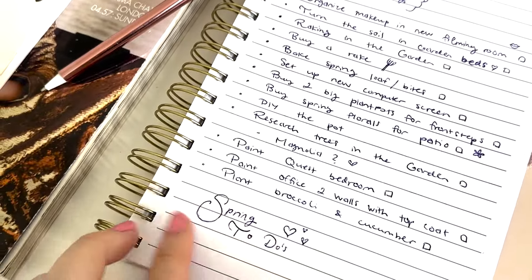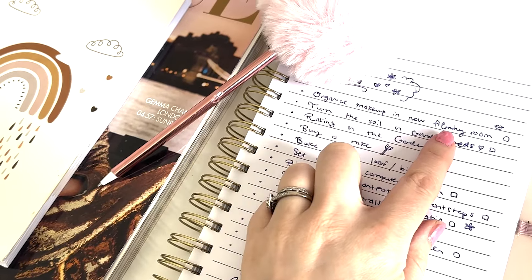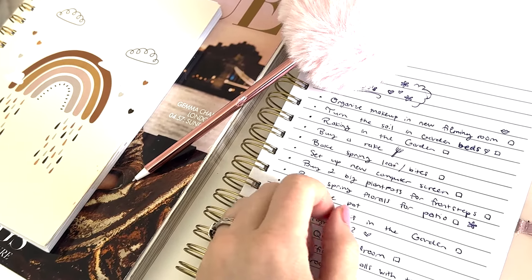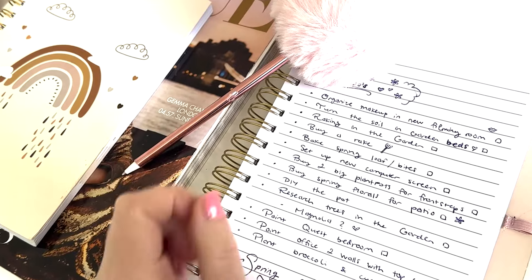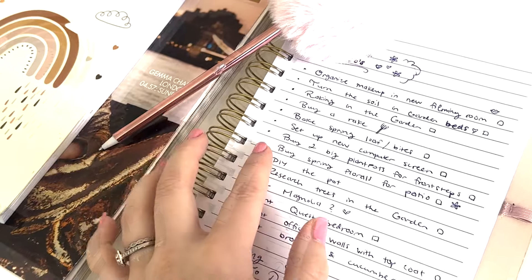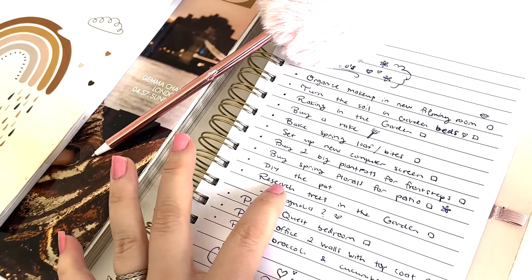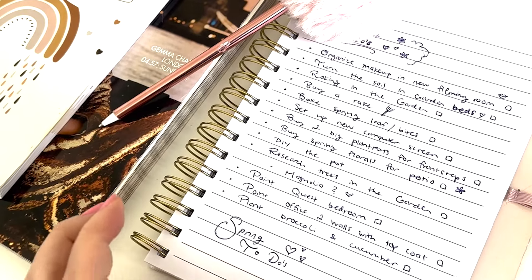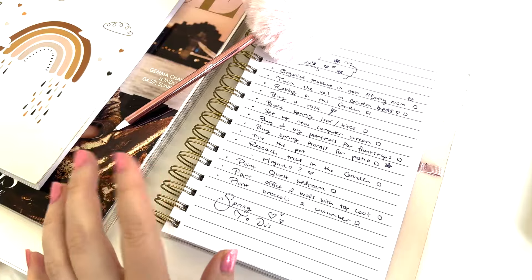I have quite a few bits and I labeled it as a spring to-do list since I don't think I'll finish everything in one weekend. The list includes: organize makeup in the new filming room, turn the soil in the garden beds, raking and buying a rake, bake spring loaf or spring bites, set up new computer screen, buy two big plant pots for front steps, buy spring florals for the patio, DIY the pot from the last vlog, research trees, paint guest bedroom, paint office walls, and plant broccoli and cucumber.